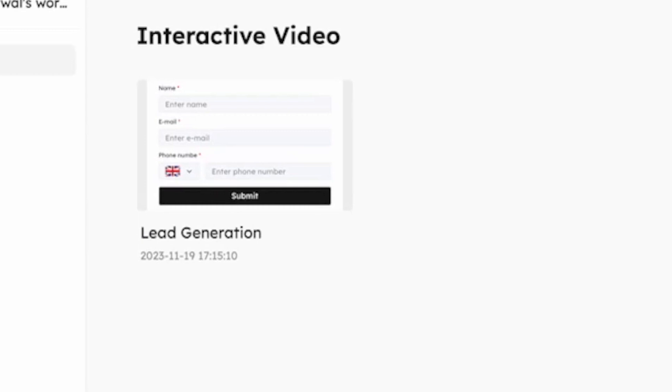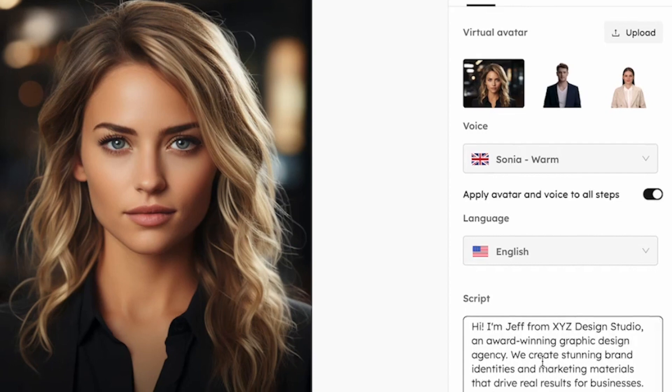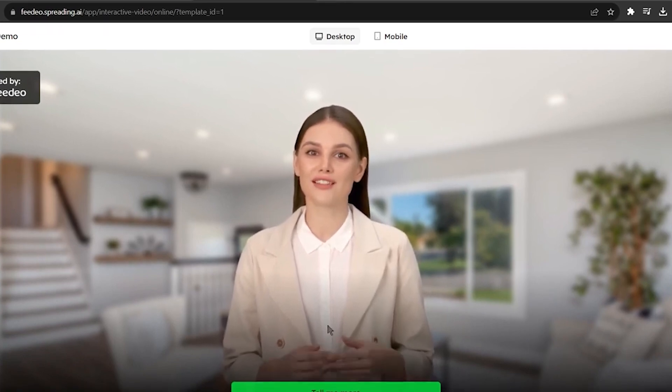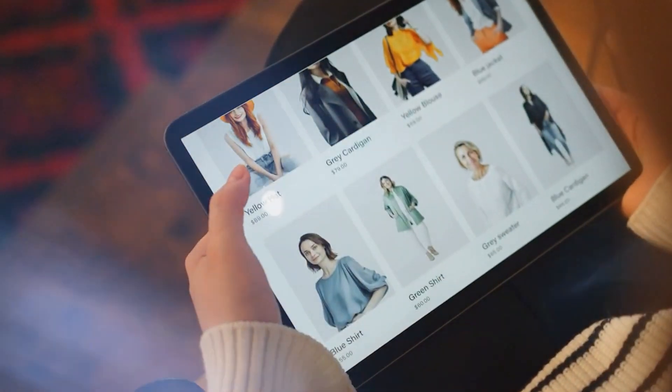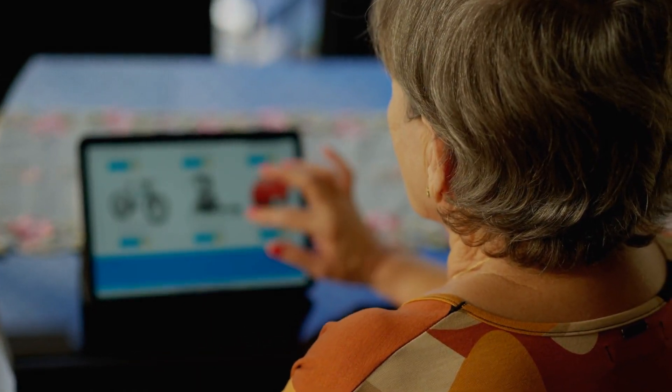Interactive product demos are another powerful application. Sales representatives can use Fideo to guide potential customers through the features and benefits of a product, with interactive elements like booking a meeting or requesting more information embedded directly in the video. This not only showcases the product in an engaging way, but also facilitates immediate action from the viewer.